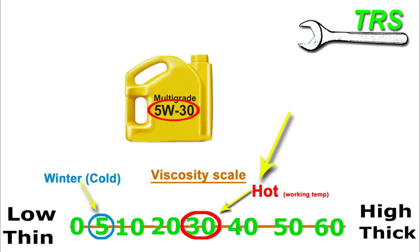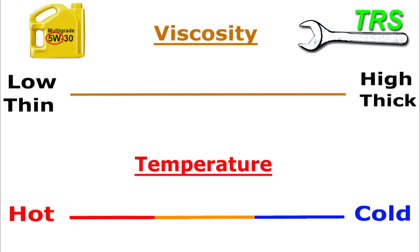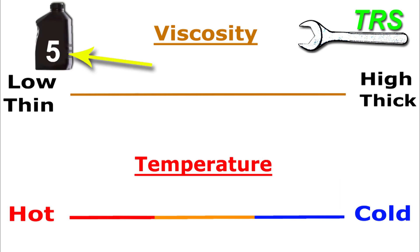So why would it need to do that? To help explain this, we'll use the viscosity scale again in line with the temperature scale. Looking at our oil on these two scales together, we can see that in the cold it has a thin viscosity. But if this oil went into the engine as a 5 cold and then stayed as a 5 — as if it were a single grade oil — whilst the engine warmed up to working temperature, we know oils get thinner when hotter. Then this 5 would go even thinner than it already is — way too thin to supply sufficient lubrication. It would be so thin it would just wash away from the engine components and not provide that vital film of oil to coat the moving parts.